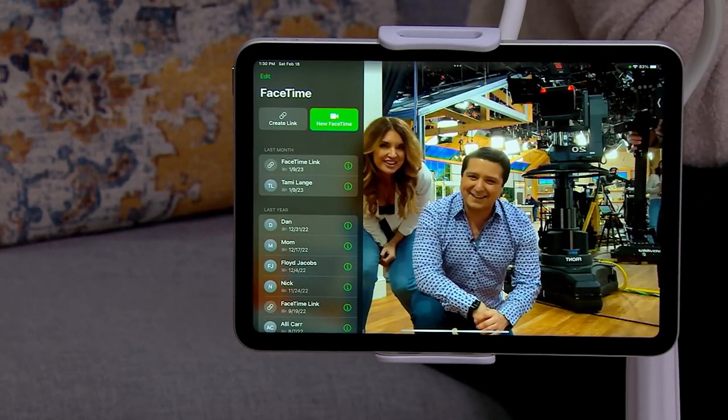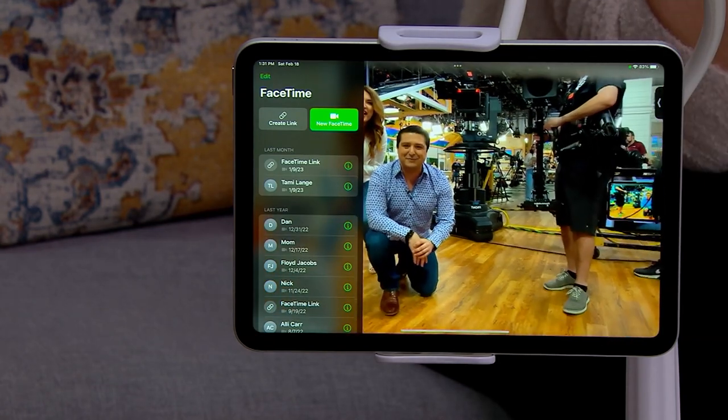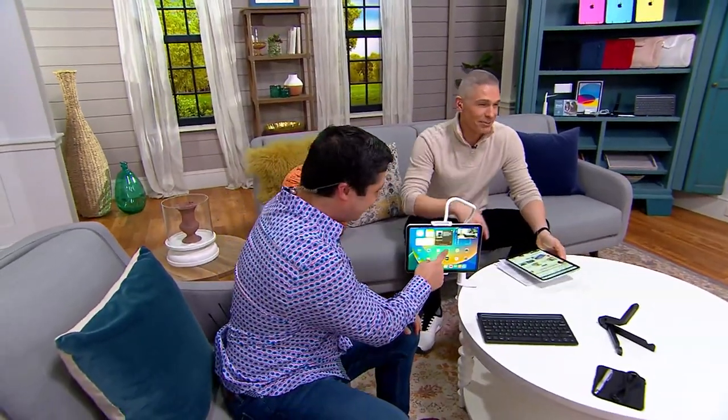Happy nine years, Justin! It was nine years ago today that Jen Coffey and I were on TV for the first time together — 3 a.m. He did great, and he's still here. We actually started on the same day here at QVC.